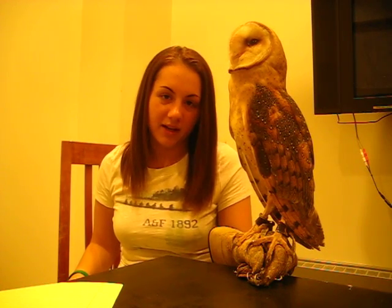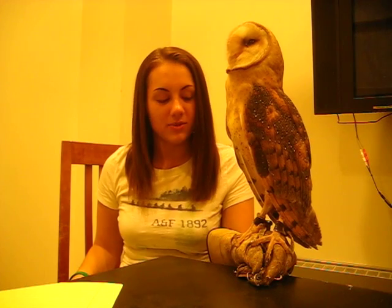Owls are in the order Strigiformes, which has two families. Family Tytonidae, which are the barn owls — that's what Tessa is — and family Strigidae, which are the common owls.